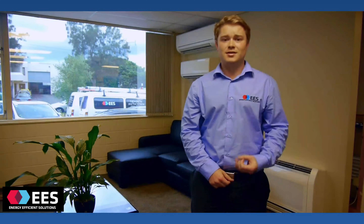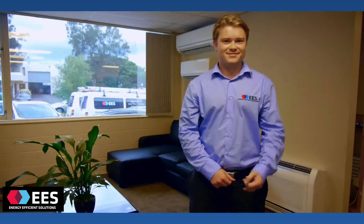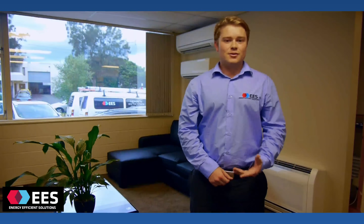The air cleaning function takes out dust, pollen, and also bacteria in some brands, which is great for anyone who's got asthma or any other type of respiratory illness. And don't they look great as well? EES is the biggest install company in New Zealand for heat pump installs.